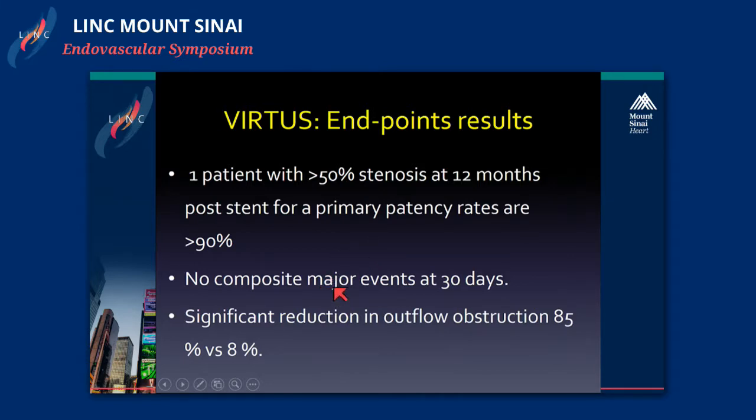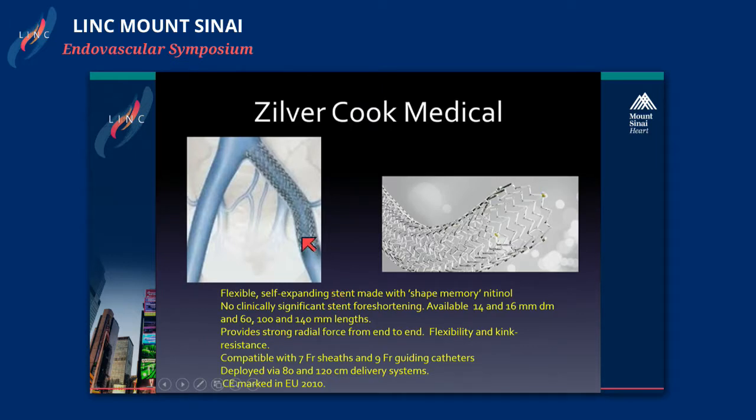The next trial is the VIVO-EU Cook Medical Silver Stent Trial. This is a flexible, 9-French, nitinol shape-memory stent, which comes in 14 and 16 millimeters diameter and 60, 100, and 140 millimeter lengths. It has very good radial force and was approved in Europe in October 2010 and is being used there. It is compatible with a 7-French sheath and a 9-French guiding catheter.